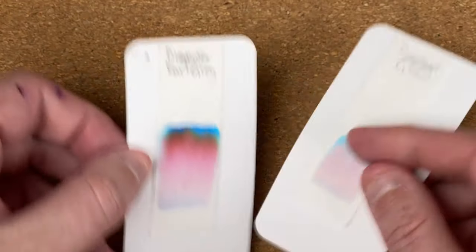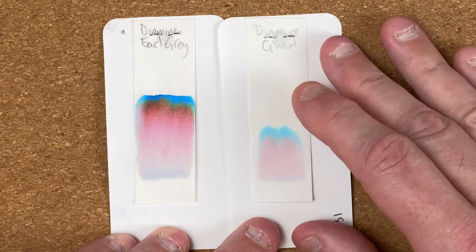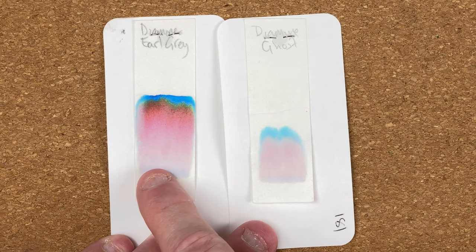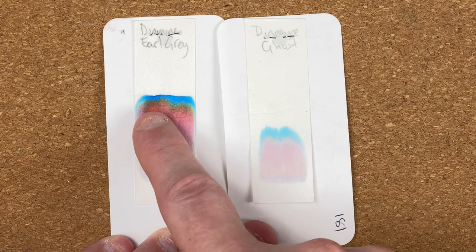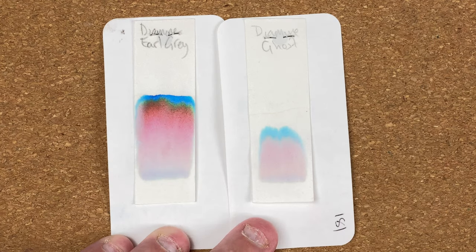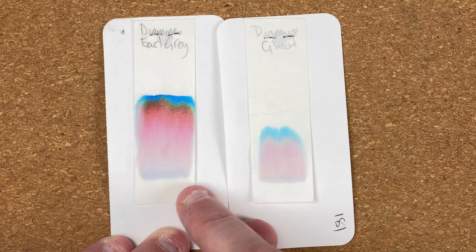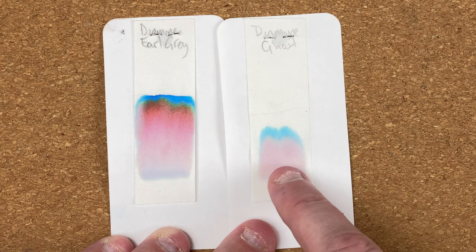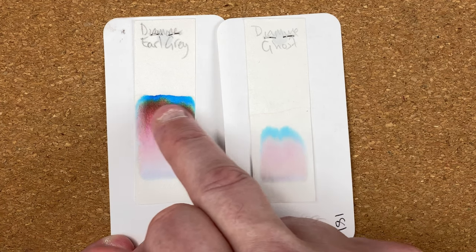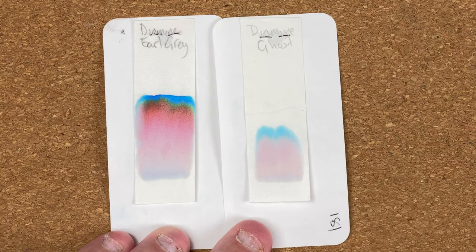Let's turn these over and look at chromatography. Wow, there's quite a big difference. Earl Gray has obviously a line of gray at the bottom, then a peachy color going into various pinks, a fringe of green, then a gorgeous sky blue. Whereas for the Ghost, yes we've got that gray — a little bit paler than the Earl Gray — then going into pinks again, but they seem a lot more muted and paler, and then a pale blue, whereas the Earl Gray has a bright sky blue. I actually think the Earl Gray looks like a more complex ink.